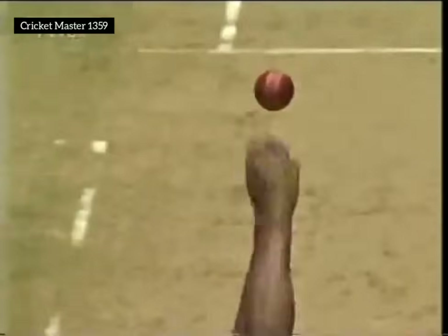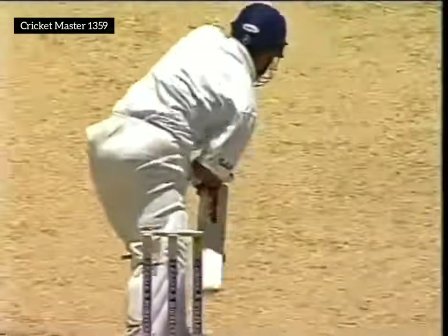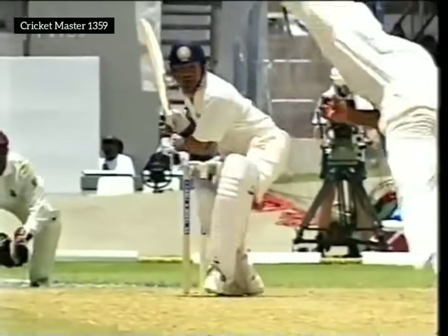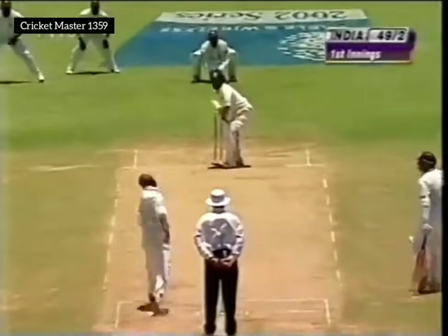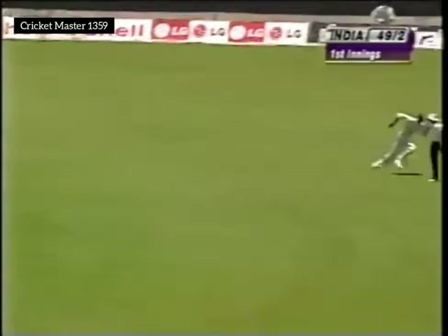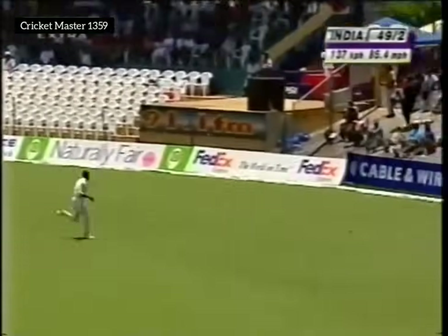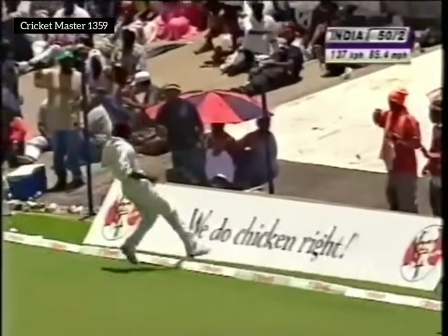The straight drive is the Sachin Tendulkar trademark shot. You can say that if the cut is a Brian Lara shot, the straight drive is absolutely totally exclusively Sachin Tendulkar — beautifully executed. That's well played — excellent timing, just seemed to be a gentle push but the ball raced to the boundary. The 50 comes up for India.